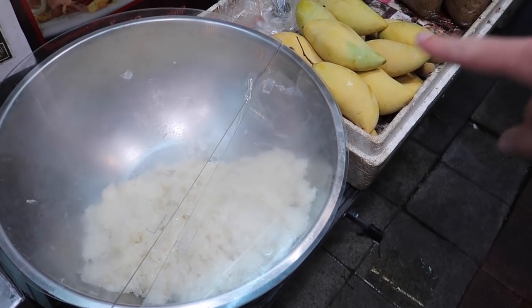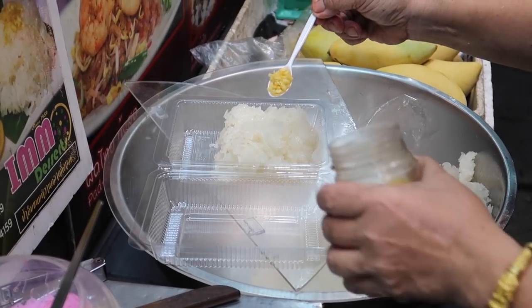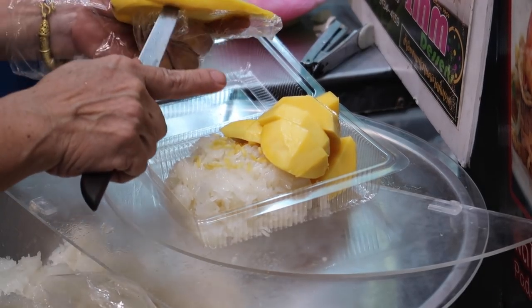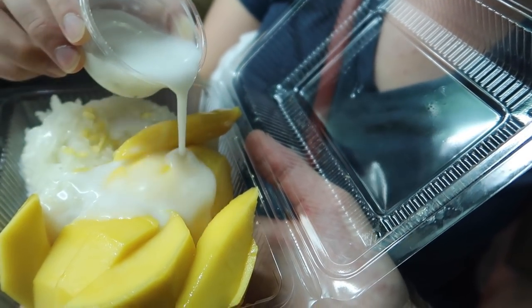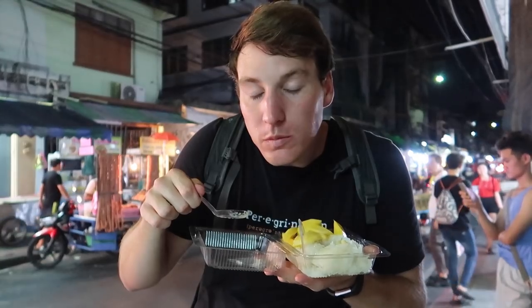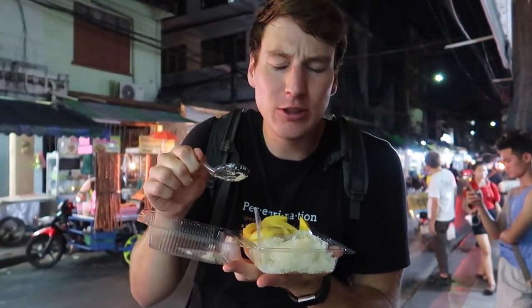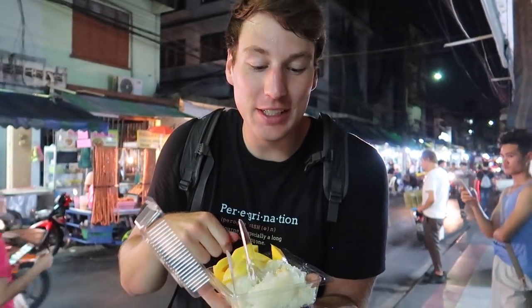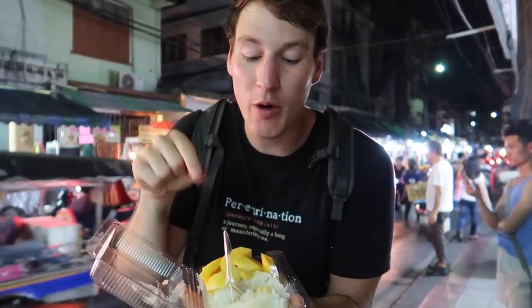I think it's time for mango sticky rice for dessert. Mango sticky rice — we're back in Thailand and I have not had it yet. Oh, it's just so good. The rice is super al dente — you guys that live in Thailand already know about this. The mango is super ripe, so it's super sweet, and the sauce on top just makes everything stick together. It's amazing.